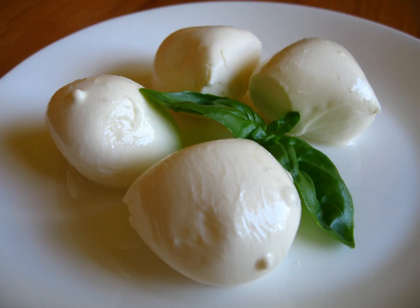Mozzarella is a traditionally southern Italian dairy product made from Italian buffalo's milk by the pasta filata method. Mozzarella received a traditional speciality guaranteed certification from the European Union in 1998. This protection scheme requires that mozzarella sold in the European Union is produced according to a traditional recipe. Bocconcini are small mozzarella cheeses the size of an egg, prepared in the pasta filata manner by dipping curds into hot whey, and kneading, pulling, and stretching.